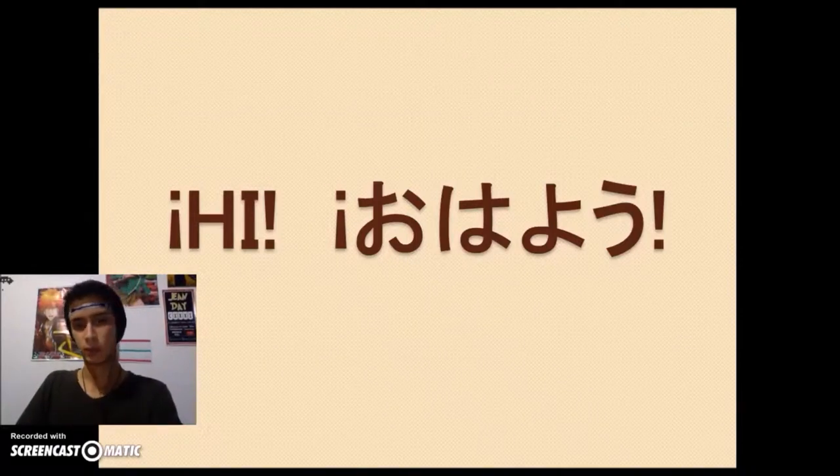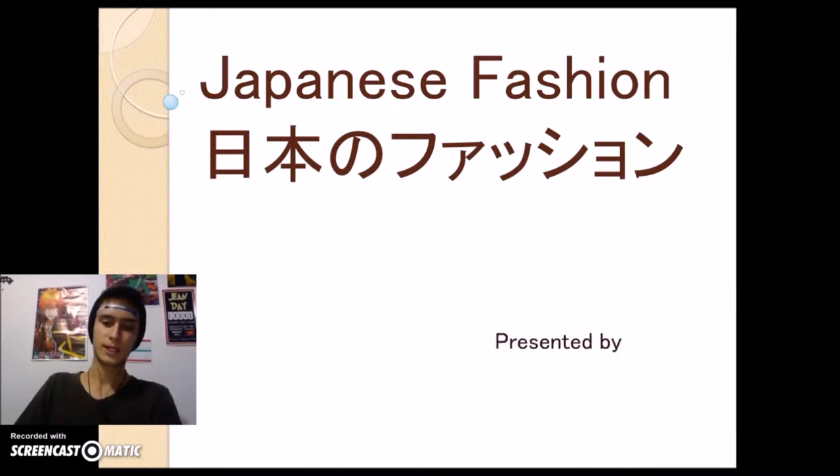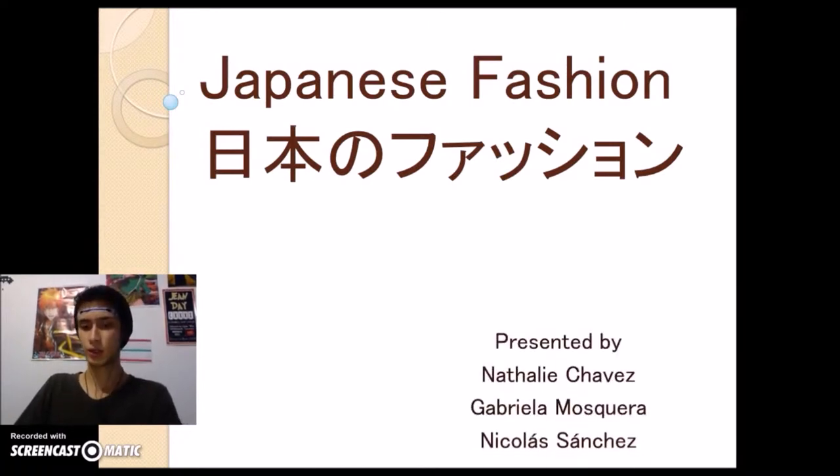Hi to everybody. Today I'm here to tell you about Japanese fashion, with my friends Natalie Chavez and Gabriel Mosquero, and me, Nicola Sanchez.